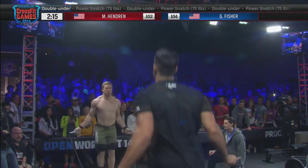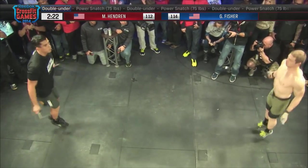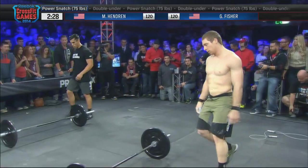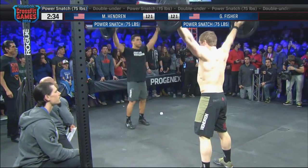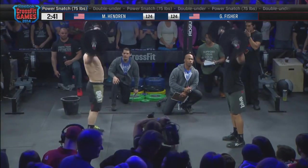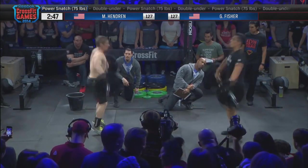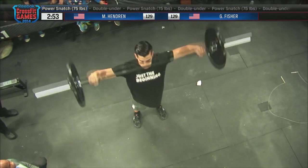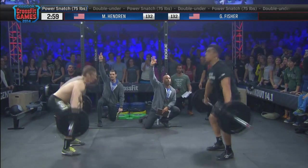Marcus Hendrott and Garrett Fisher neck and neck this entire time. Now at 10 minutes, it's a workout range — not too long. These guys seem to be pacing it out maybe a little too much. You can see Garrett looking over at his judge, kind of checking if he's done. It's going to be interesting to see how those double-unders play out in their head. Both men are five reps into their 15 power snatches, trying to complete round number three — about 15 seconds from the three-minute mark, seven minutes to go. We're probably going to see most of the fireworks happen around that five-to-seven-minute mark.